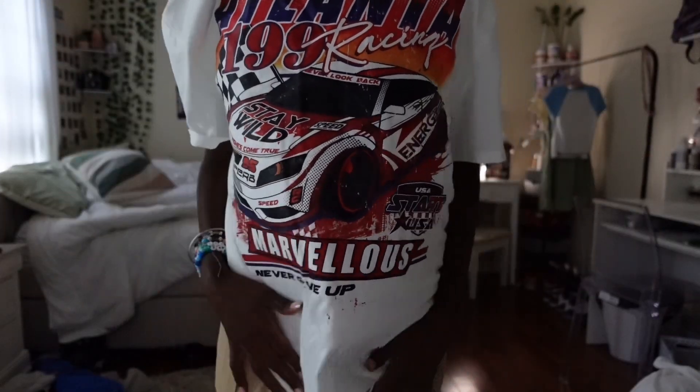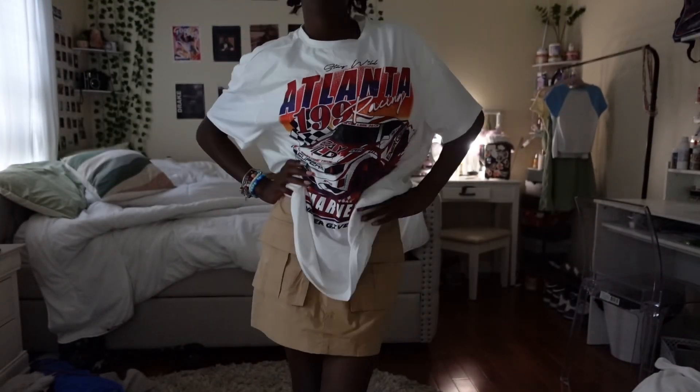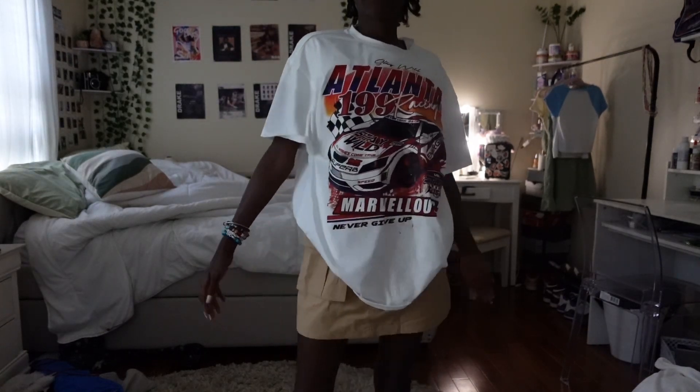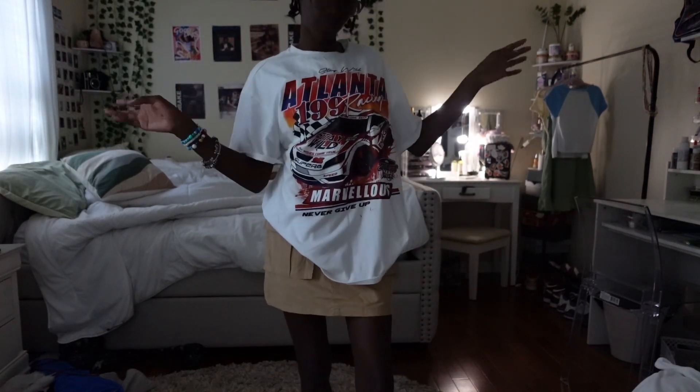Next I got this car shirt, and it actually goes with the skirt as well. I put the shirt on before I took off the skirt and I was like, hold on, this actually looks really good. It's really baggy so I'd tuck it into shorts or whatever.